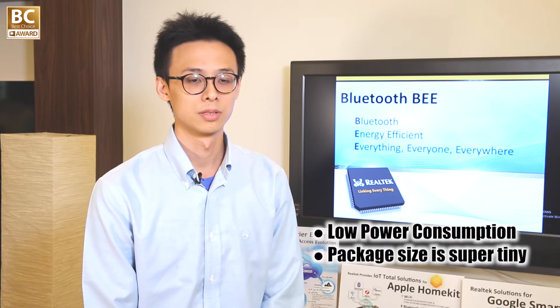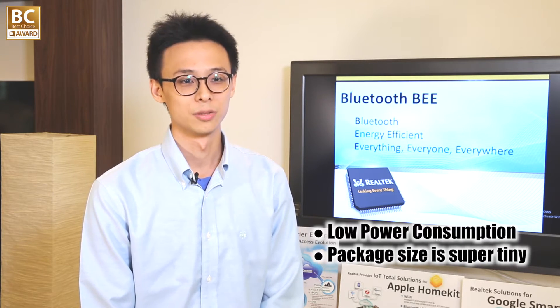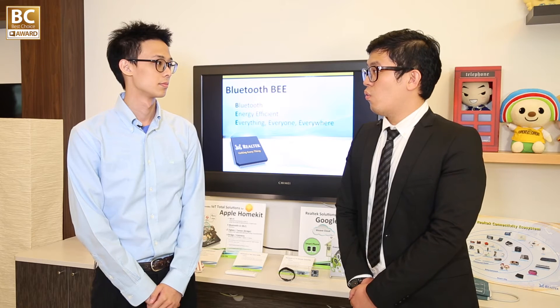BEE features an ARM Cortex-M0 CPU and 2 megabits of embedded flash. It also has ultra-low power consumption, and the package size is super tiny. Last but not least, with huge data RAM and a voice ADC, our customers can easily develop high-level IoT applications on BEE.